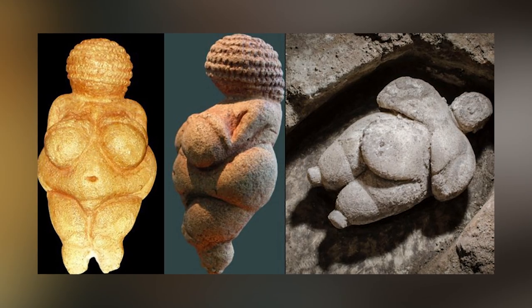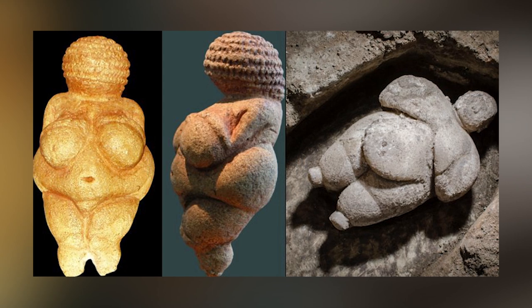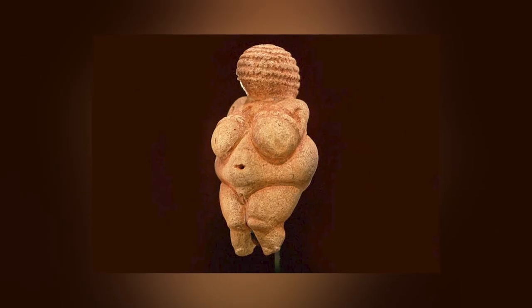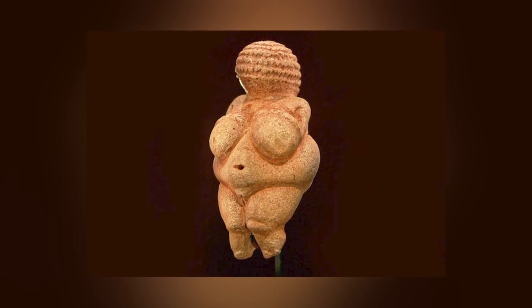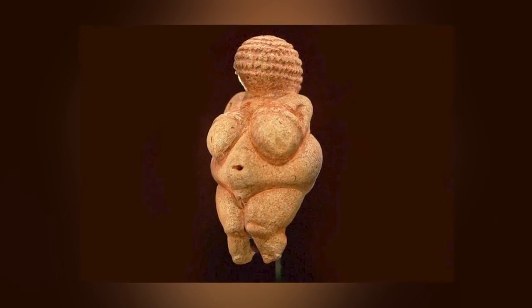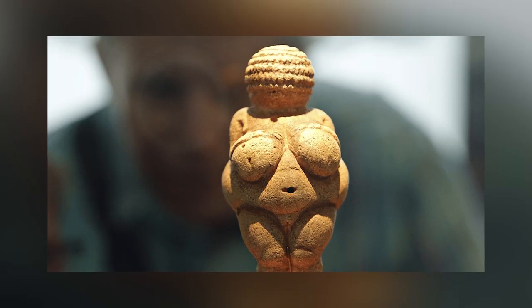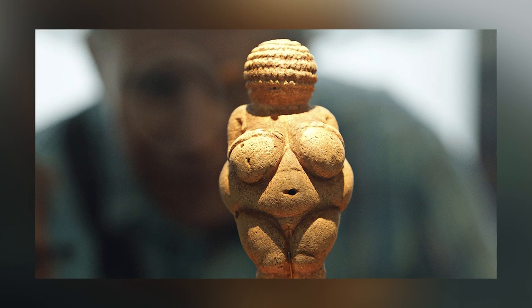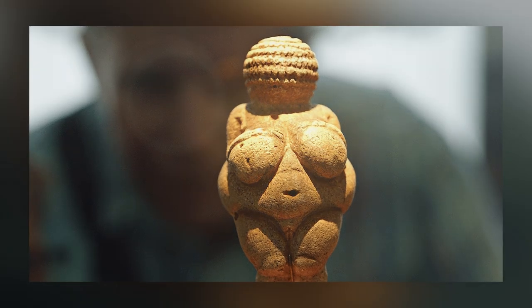That's led some experts to classify them as fertility totems, but there may be another explanation. The women of the time wouldn't have had access to mirrors, and so wouldn't have known what their own faces looked like. It's possible that these statues, crude as they might be, are early examples of self-portraits made from limestone.